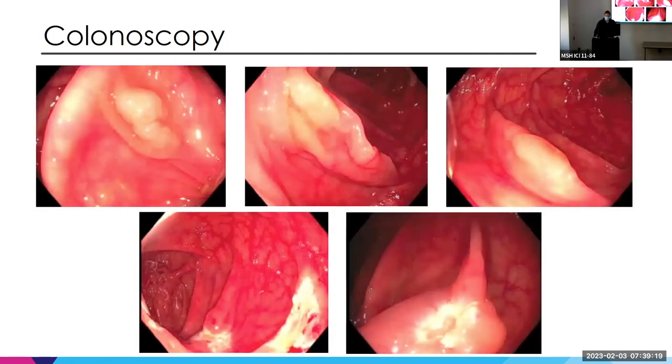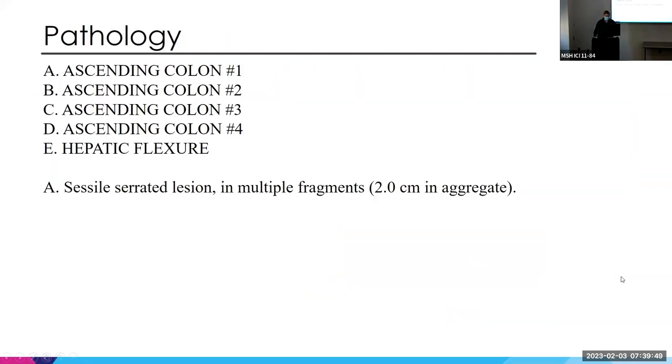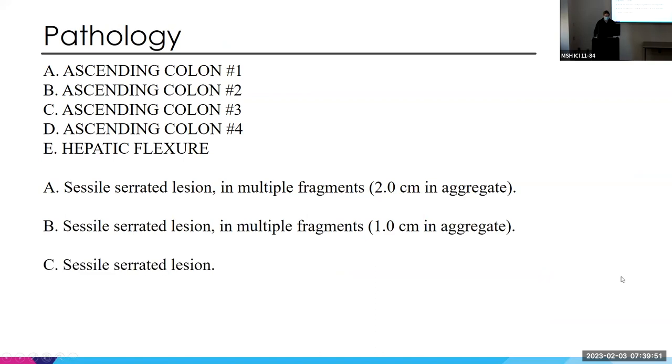This was done at Ansonia, so unfortunately we don't have video. These were actually pretty hard to see and we started finding them on our second look. You can see these smooth flat polyps encompassing the folds — they're actually a lot bigger going around the other side. At the bottom you can see EMR sites. The pathology came back as sessile serrated lesions.